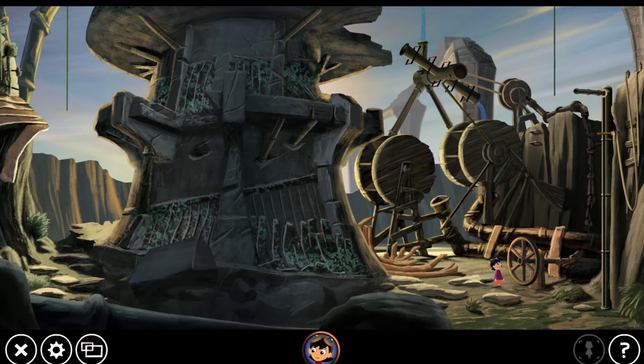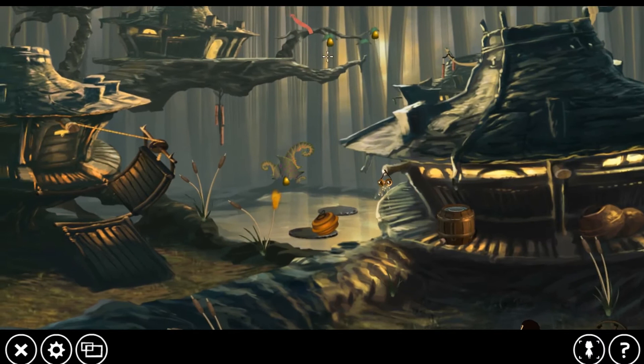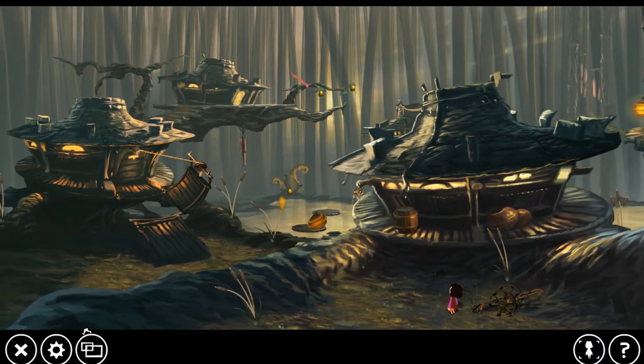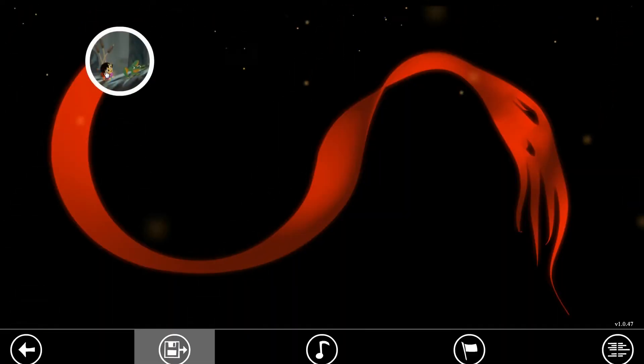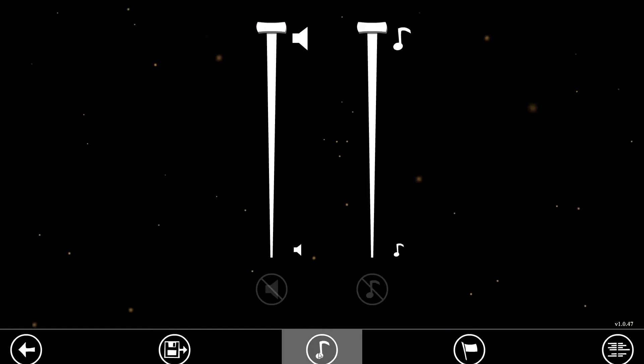You know, when you're a kid, your imagination runs wild. And with Lily Looking Through, especially with the goggles feature, it definitely lets your imagination run wild. No one world is alike, no one level is alike. Each level has a puzzle that you have to solve via trial and error, but it's visually stunning and very relaxing, and it's really easy to just get lost in the game.